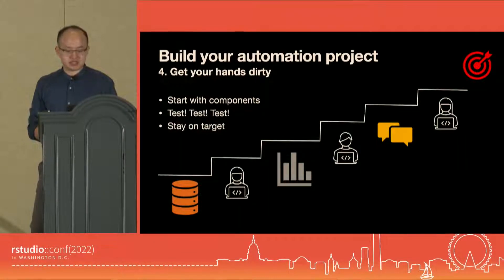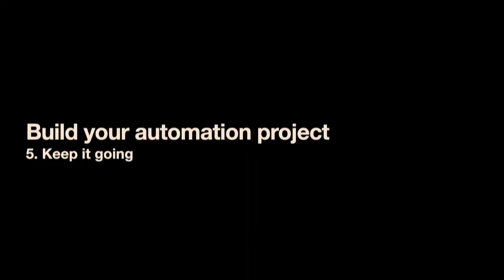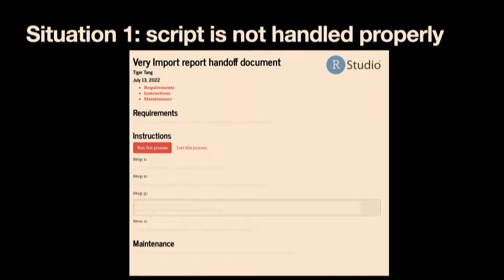After the coding and task handoff, there are still things to look out for to keep the project going. There are three deadly situations that could affect your project. The first is that after you hand off your automated processes, someone runs the code but the result isn't what's expected — maybe the script wasn't handled properly, like running on a new machine or environment without proper setup. Believe it or not, after all these years, it still happens to me. To avoid this, always have a handout document discussing the requirements, instructions for running, testing the process, and what to do to maintain it.